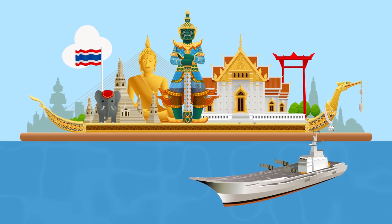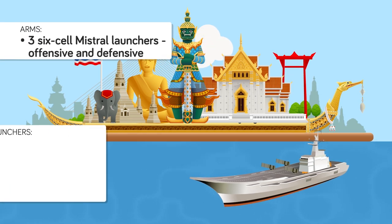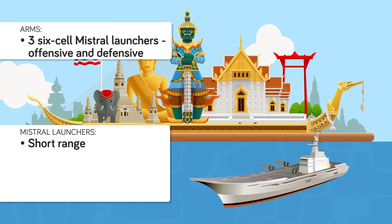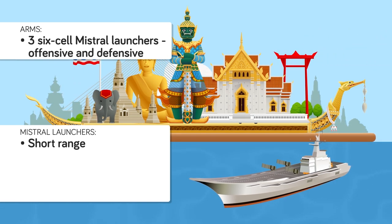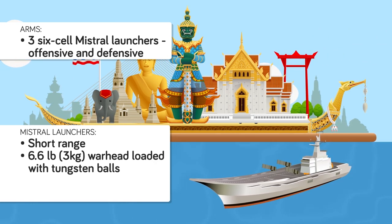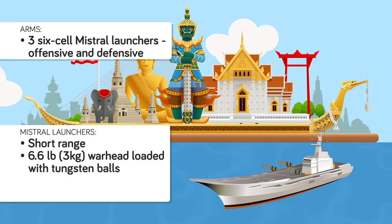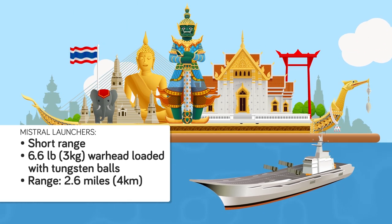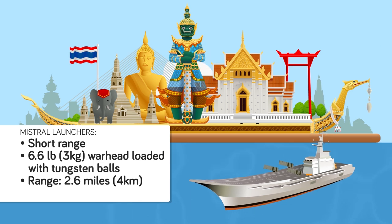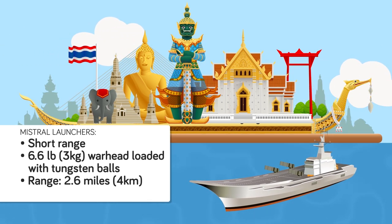The Shakri Naruebek's offensive and defensive armament is limited to three 6-cell Mistral launchers. The Mistral is a short-range anti-aircraft missile that can also be used to intercept incoming sea-skimming missiles. Equipped with a 6.6-pound warhead loaded with tungsten balls, the Mistral is designed to detonate just ahead or behind its target, and shred it with a shotgun blast-like barrage of shrapnel. Unfortunately, due to its range of 2.6 miles, the Mistral offers little to no protection against modern airborne threats or supersonic and hypersonic anti-ship missiles.